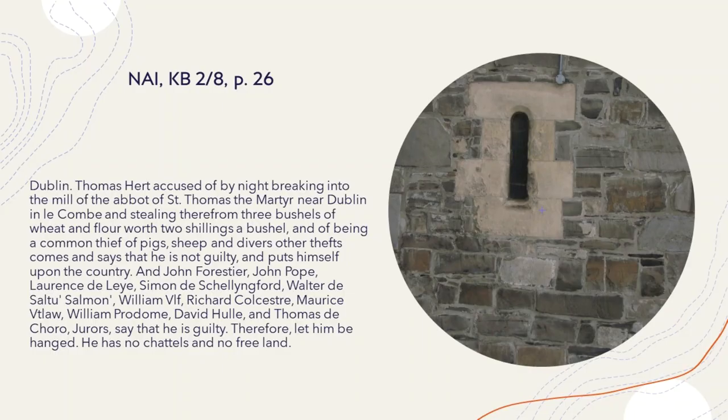The mills were occasionally mentioned in court records. Naturally, the grain produced by the mills was attractive to thieves, either for their own consumption or to sell on to a third party. An unpublished court record from 13 October 1316 reveals the kind of punishment a thief could expect: Dublin Thomas Hurt, accused of by night breaking into the mill of the Abbot of St Thomas the Martyr near Dublin in Le Coombe, and stealing therefrom three bushels of wheat and flour worth two shillings a bushel, and of being a common thief of pigs, sheep, and divers other thefts, comes and says that he is not guilty, and puts himself upon the country. And the jurors — John Forrester, John Pope, Lawrence the Lay, Simon the Shillingford, Walter the Salter Salmon, William Ulf, Richard Colchester, Morris Outlaw, William Prodom, David Hull and Thomas the Choral — say that he is guilty. Therefore, let him be hanged. He has no chattels and no free land.